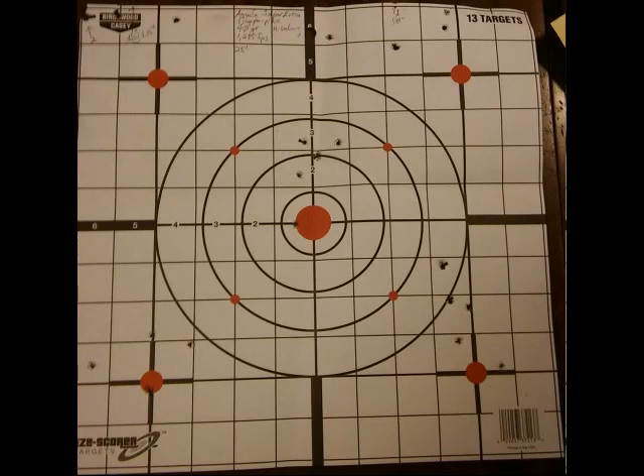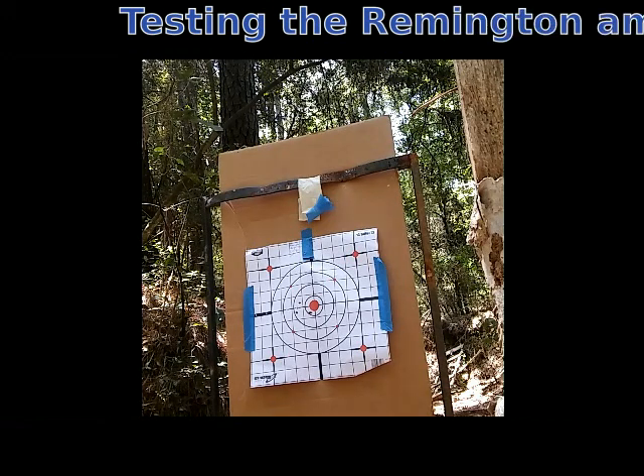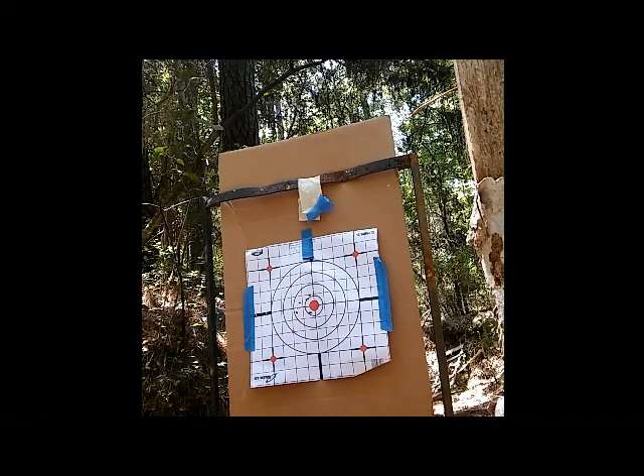I'm shooting all of this from a bench rest at 25 feet. The end result is this ammo jammed constantly. CCI was the worst, but we had jams with Remington and jams with Aguila. Remington turned out the best groups and the fewest jams. But for a name-brand pistol that is supposed to be quality — even though we know it's not a target pistol — I'm going to have to be teaching my grandkids how to clear misfeeds a lot. Never had this many misfeeds with any semi-auto I've used.